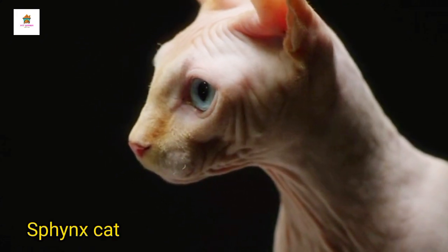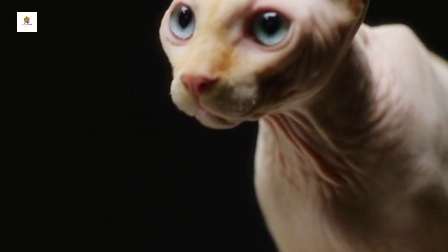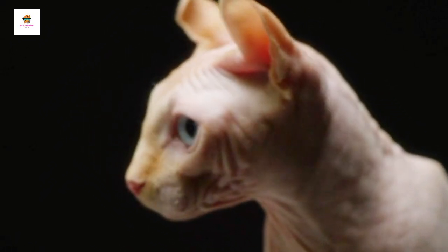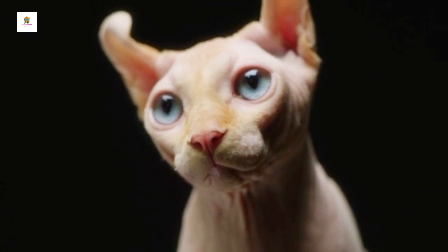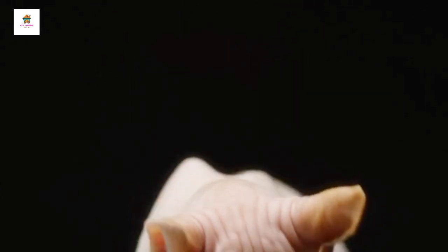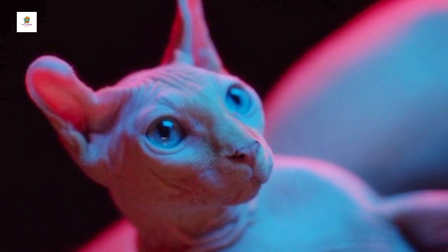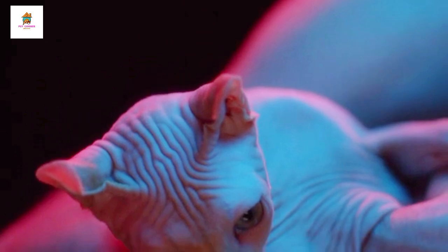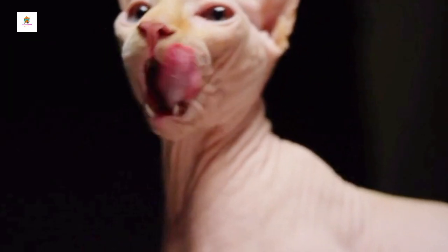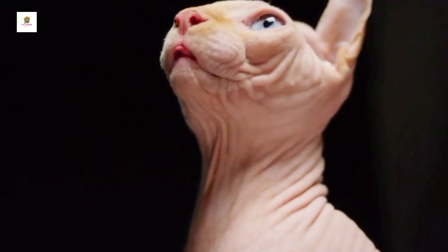Sphynx. Sphynx cats are unique for their lack of fur, which gives them a distinctive appearance and makes them feel warm and soft to the touch. Despite their hairlessness, they are not hypoallergenic, as they still produce skin oils and dander. Sphinxes are friendly, affectionate, and social, often seeking the company of their human companions. They are energetic and enjoy interactive play and climbing. Sphinxes require regular skin care to remove excess oils and prevent skin issues. Their lack of fur means they need to be kept warm, often seeking out cozy spots to curl up.